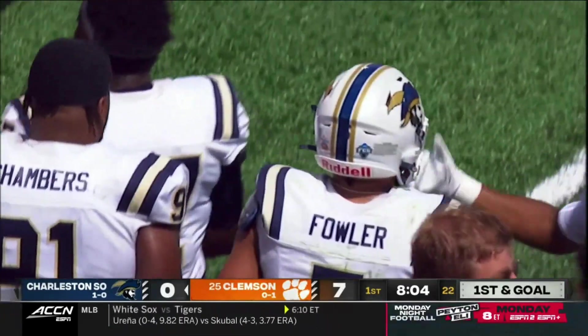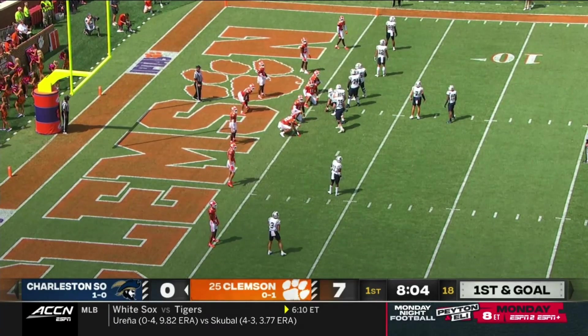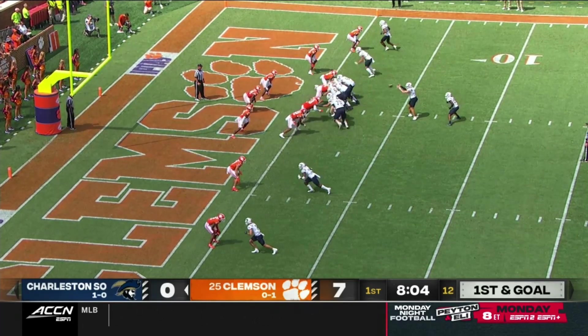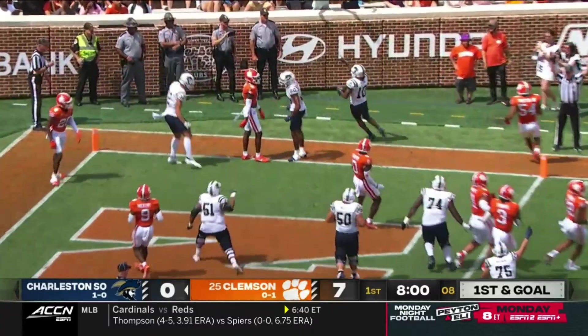Charleston Southern starts with first down at the one. Credit to Kate Klumnyk for making the tackle to save the points — he did the same thing on an interception Monday at Duke. Well, now this is where you give it to Moore. That's what they do, and J.D. Moore walks in. Touchdown Bucs.